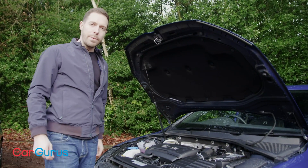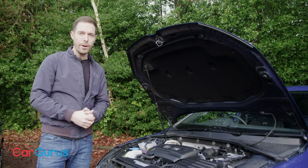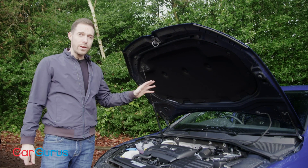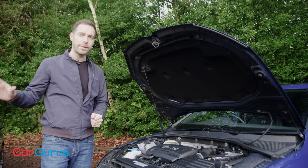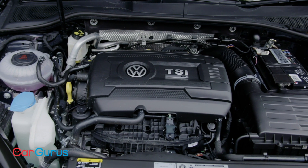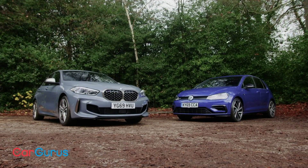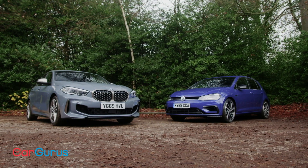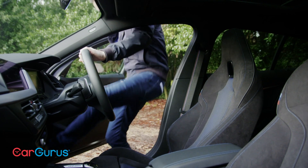The Golf R is slightly down on power and torque compared to the BMW, although not by much — rated at 296 bhp and 295 pound-foot of torque. But it's got a faster-shifting 7-speed dual-clutch gearbox, whereas the BMW has an 8-speed automatic. That helps the Golf R reach 62mph one-tenth of a second quicker than the M135i. Its top speed is also 155. In terms of price there's barely anything in it — the Golf R costs £36,180 and the M135i £36,430.